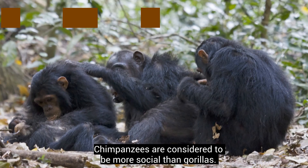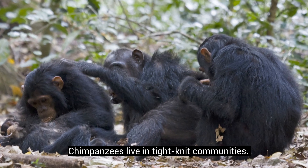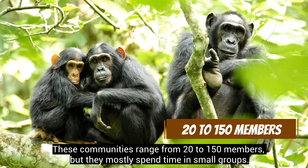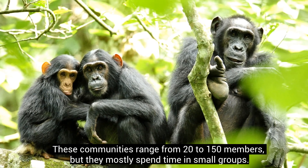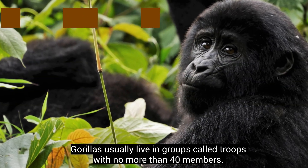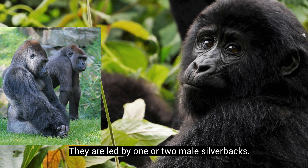Chimpanzees are considered to be more social than gorillas. Chimpanzees live in tight-knit communities ranging from 20 to 150 members, but they mostly spend time in small groups. Gorillas usually live in groups called troops with no more than 40 members, and they are led by one or two male silverbacks.